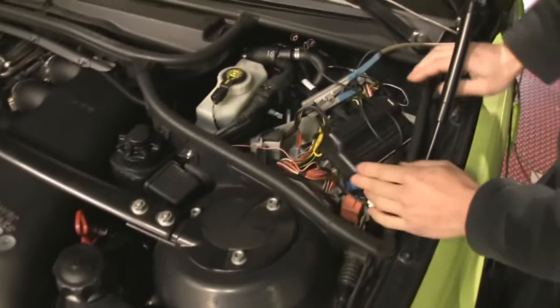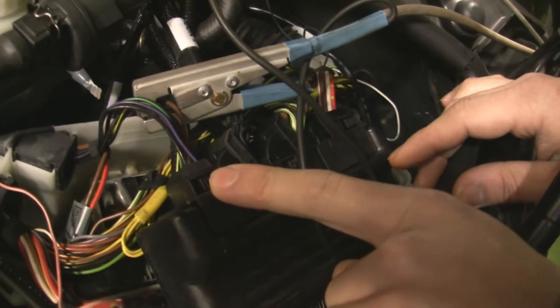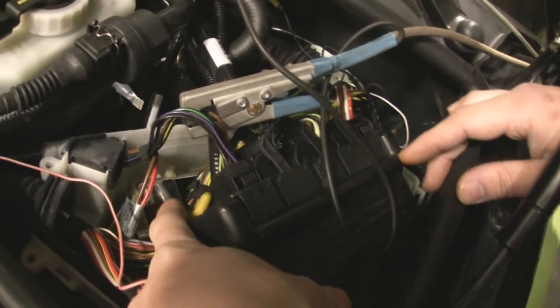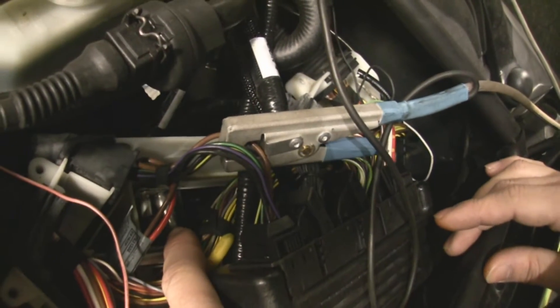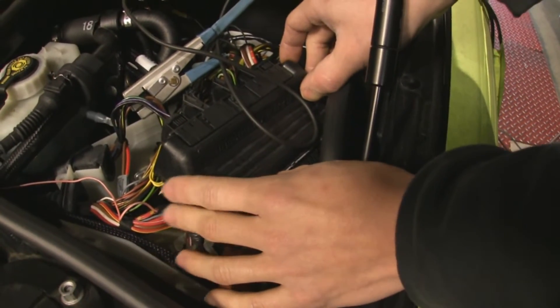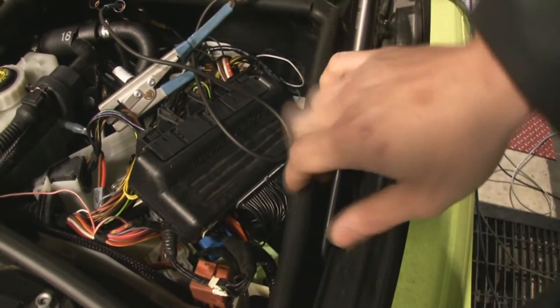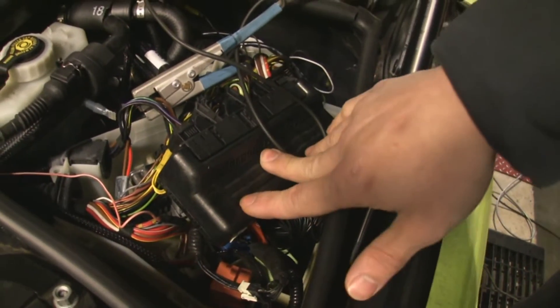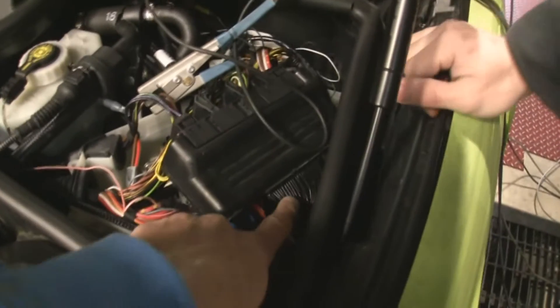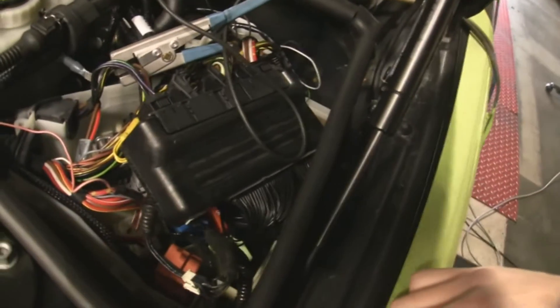What you'll notice is this harness right here — this controls the coils. You'll notice it is no longer plugged into the DME at the bottom. This is our intercept box, so to speak. It intercepts all the signals and does what we want. It looks like these are coming from the engine management system over there, and those wires come in here into the black box.